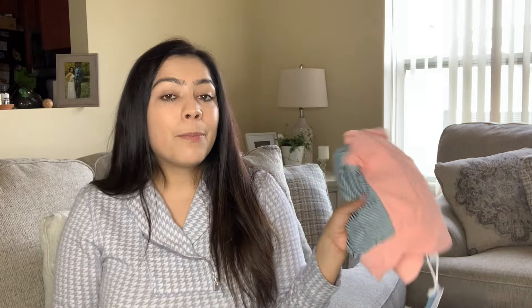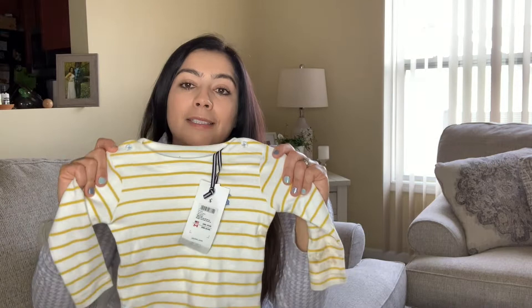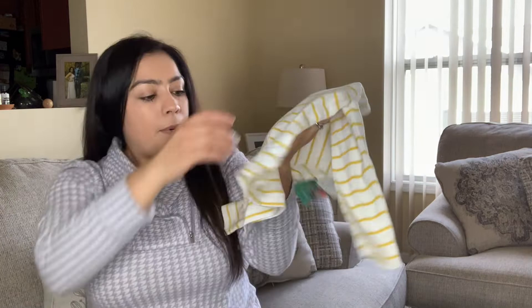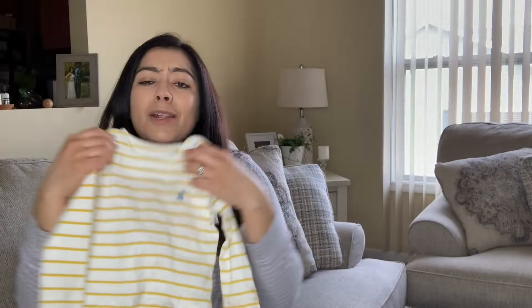We're almost done — let me show you some kids' clothes. I found this item for about $20 — 100% organic cotton, just so cute. I wanted to get it for my daughter but it's only for ages 6 to 9 months. Brand new with tags but needs a little cleaning. It's got a cute little rabbit design — I just thought it was so cute.